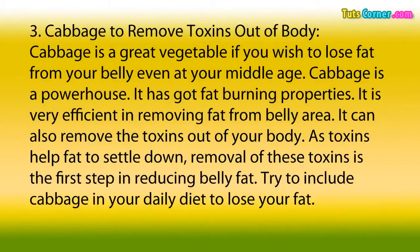3. Cabbage to Remove Toxins Out of Body. Cabbage is a great vegetable if you wish to lose fat from your belly even at your middle age. Cabbage is a powerhouse — it has got fat-burning properties and is very efficient in removing fat from the belly area. It can also remove the toxins out of your body, as toxins help fat to settle down. Removal of these toxins is the first step in reducing belly fat. Try to include cabbage in your daily diet to lose your fat.